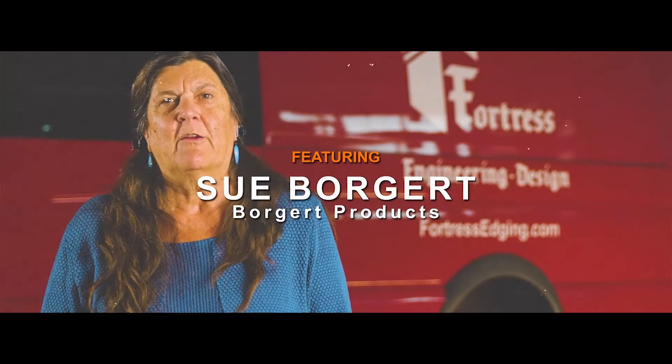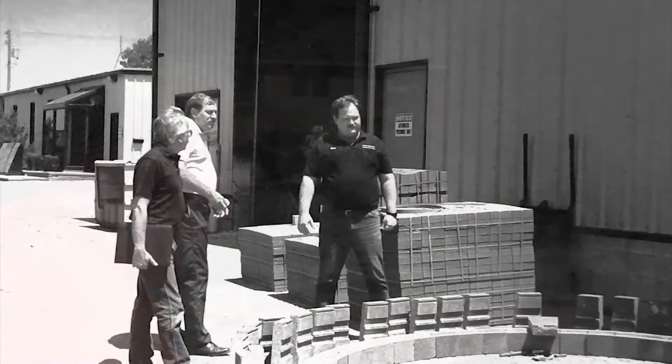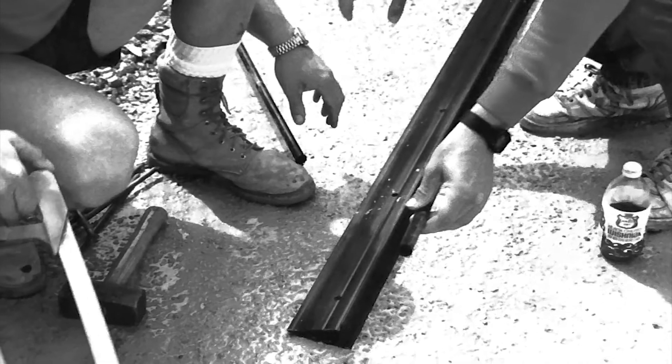I'm Sue Borgert and I own Borgert Products in St. Joseph, Minnesota. We manufacture concrete paving stones. I've been in this industry since 1982, so almost 40 years.